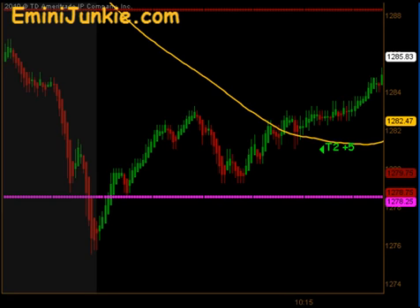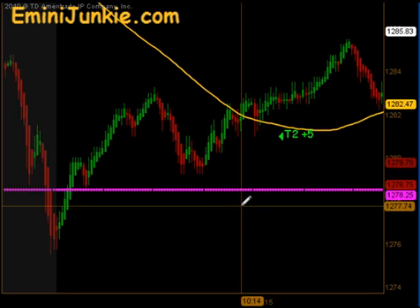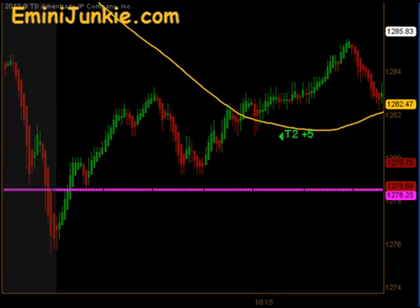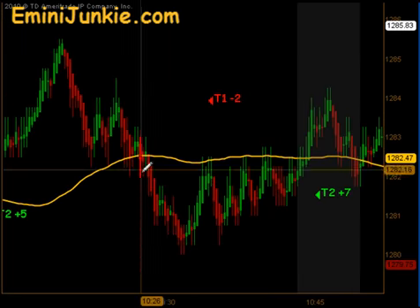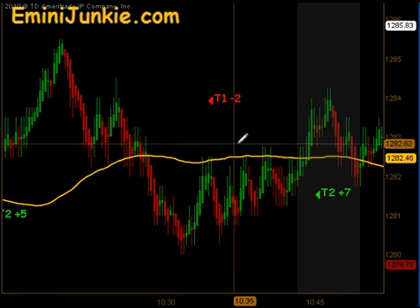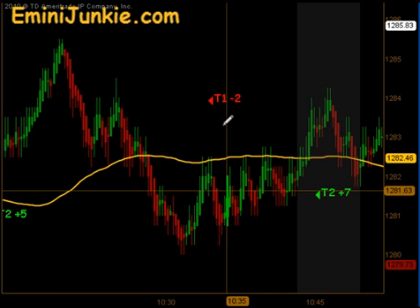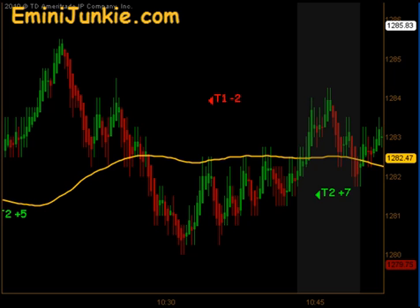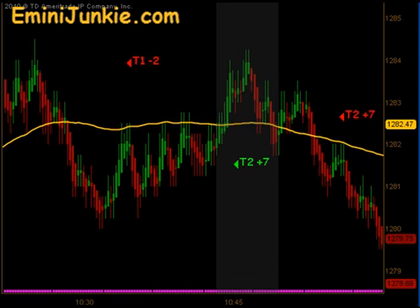It bounced a little bit there and gave us a signal entry to the long side. This was counter trend, so we're only looking for a muted profit target there — T1 and T2, 5 ticks. As the market came back down through our moving average, we actually had a signal to get short. We were looking to get one more tick out of this to hit our T2, but it ended up getting stopped out — T1 minus 2 on that particular trade.